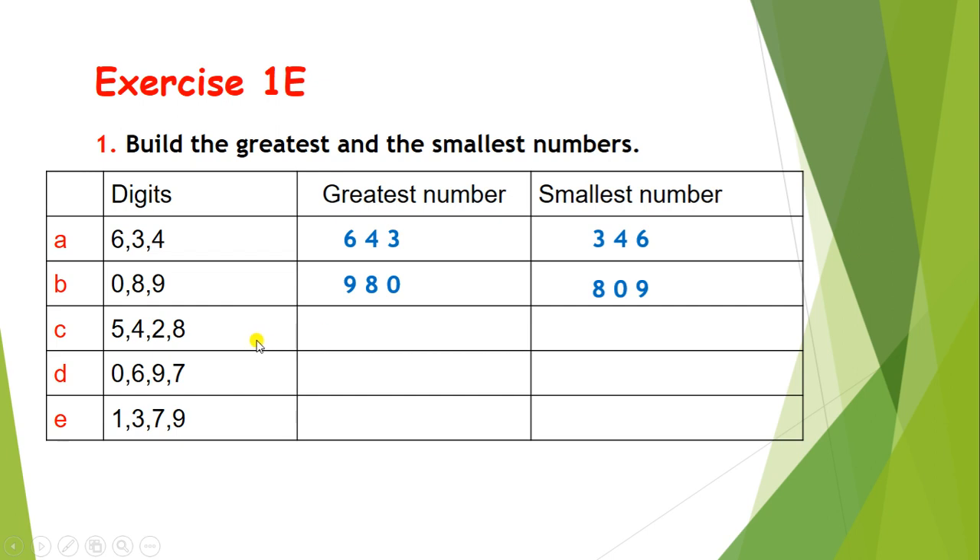Let's solve the next. The digits are 5, 4, 2, and 8. So the greatest number is 8542, and the smallest number is 2458.